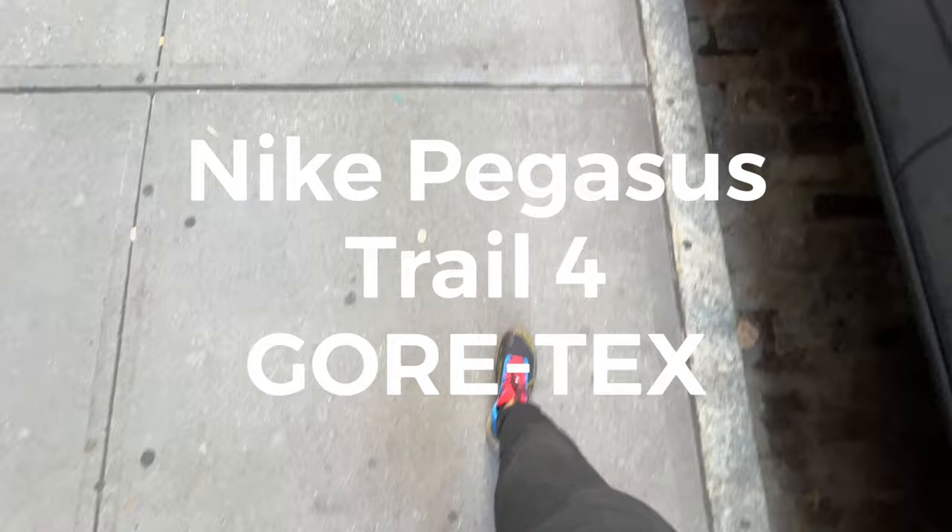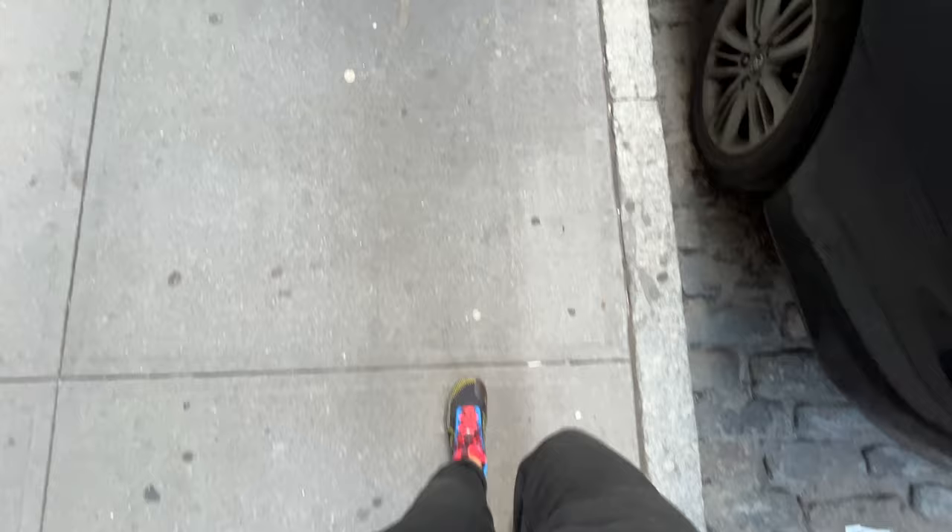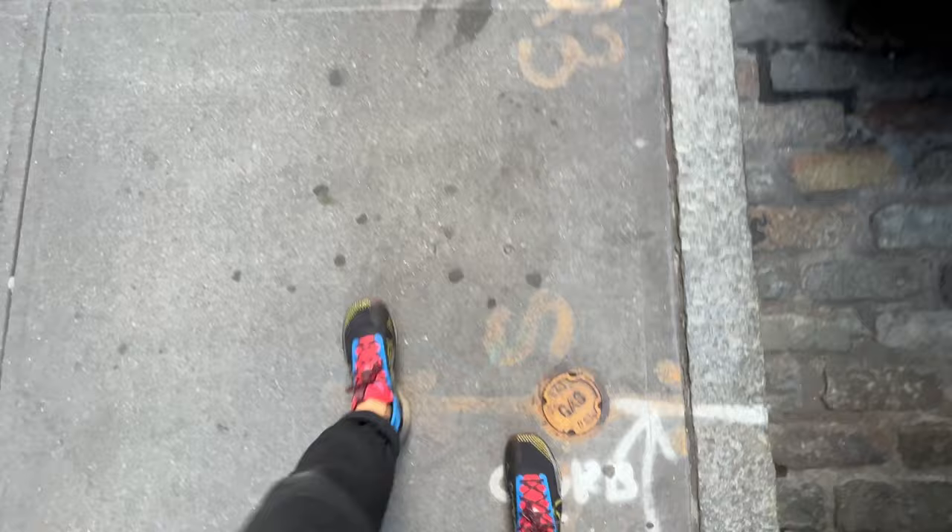Hey guys, this is Matt for Creative, and today we're taking a look at the Pegasus 4 Trail. These are Gore-Tex shoes — I'm currently wearing them right now, so why not actually make the review. I got them for the style, and I'm also a big fan of Gore-Tex shoes.